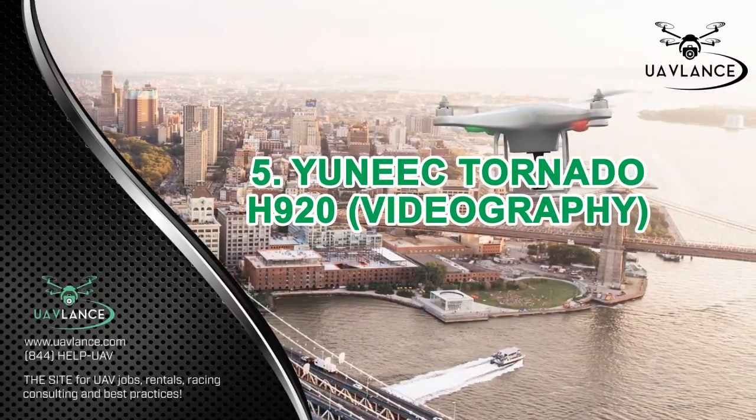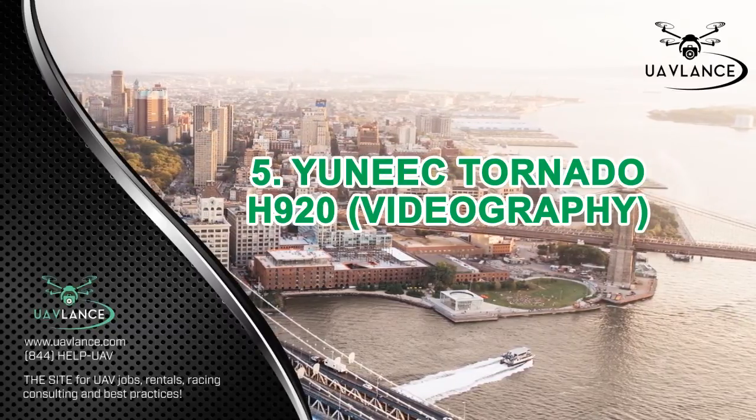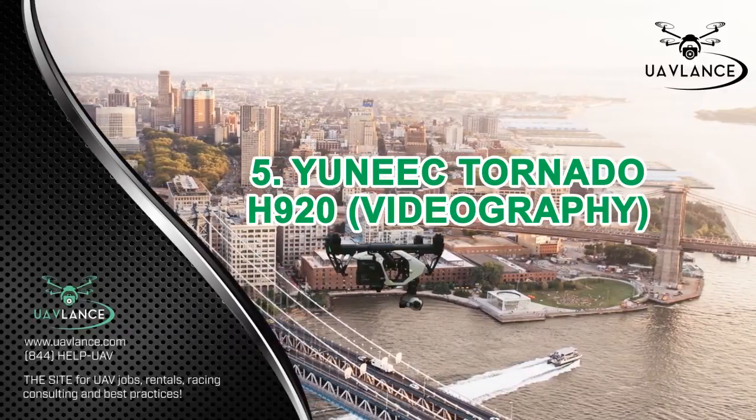You can use any of the before-mentioned drones for commercial purposes. Just pick the drone that is most suitable for your business and start using it to expand your services. We hope you found this video informative. Check out our other videos to find out what's new in the drone industry.